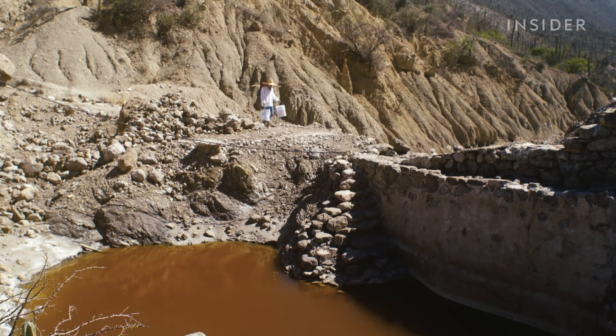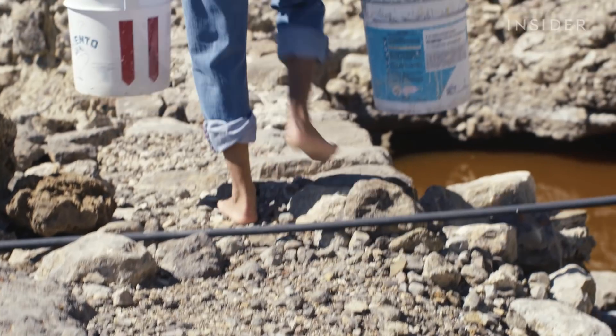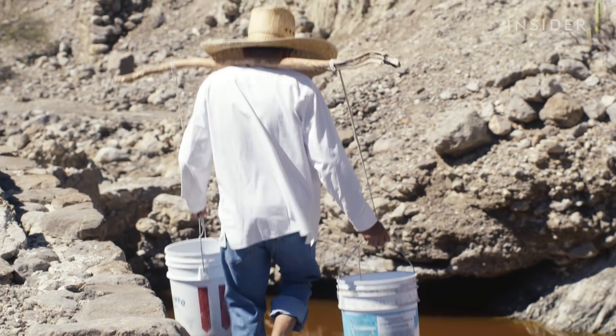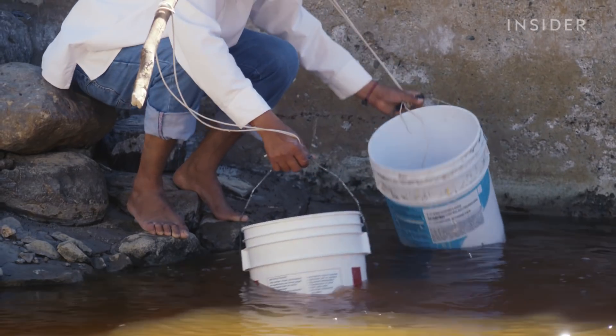The mountains here were once under a sea, so they're full of salt deposits. When it rains, water carries that salt down to these natural wells. Then Juan collects it.